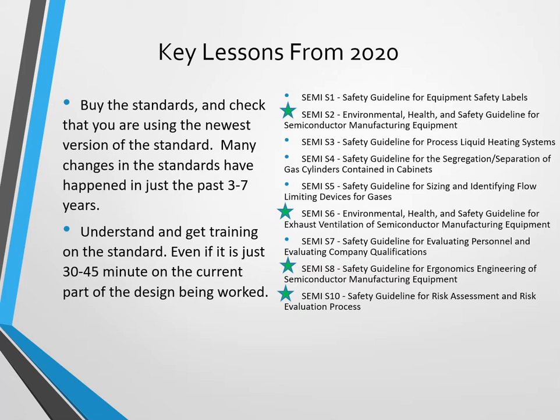For example, if your team is currently working on the electrical part or the electrical power panel, have somebody spend 30 or 45 minutes looking at the specific standard and telling them what the key features are that have to be included to meet that standard.